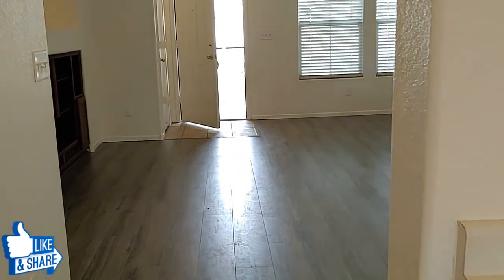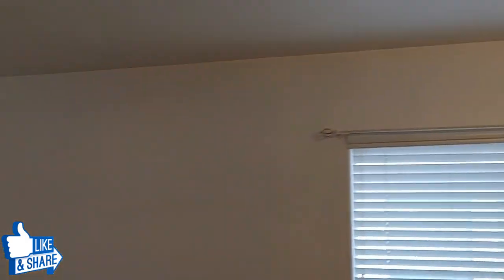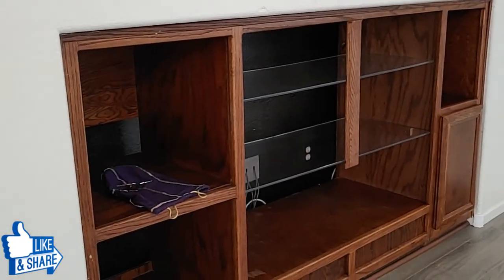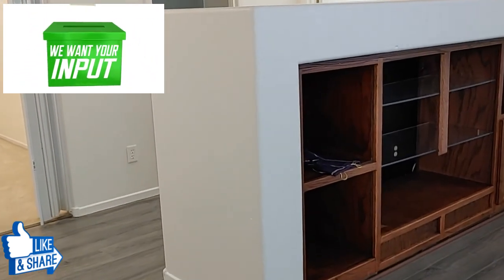A fresh coat of paint. Some people would add some bigger baseboards, maybe some new window coverings, change the outdated chandelier. Fans are not too bad. Like you can tell, this is an old TV setup. You probably, as a flipper, could take this whole console out and widen this room up.